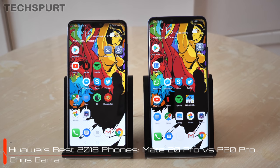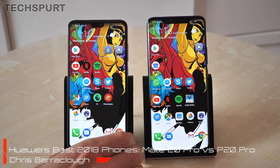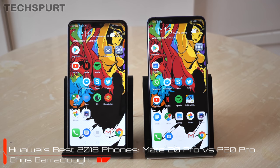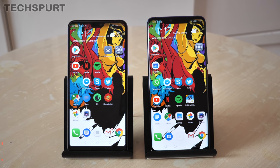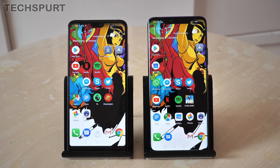Hello gorgeous peeps, this is Chris from Techspurred and I'm here with the new Huawei Mate 20 Pro and also the P20 Pro, two of the best Android smartphones launched so far in 2018. I'm going to do a quick side-by-side with them so you can see what the difference is and which one might be best for you.